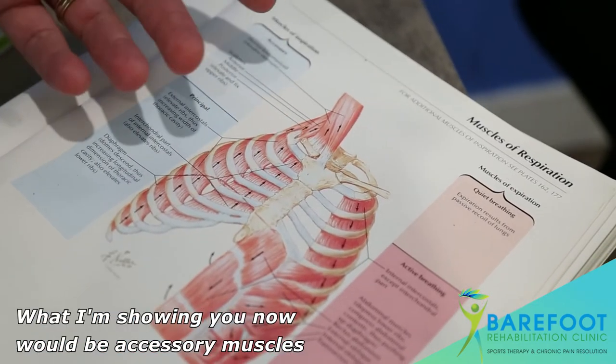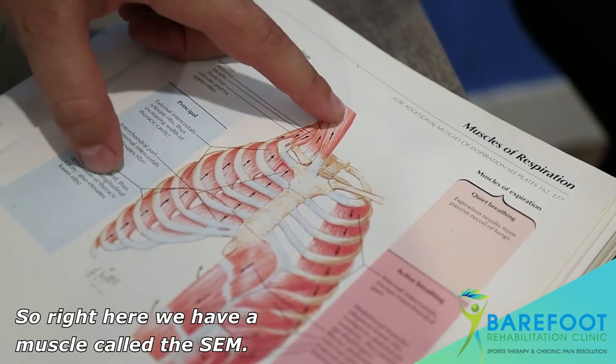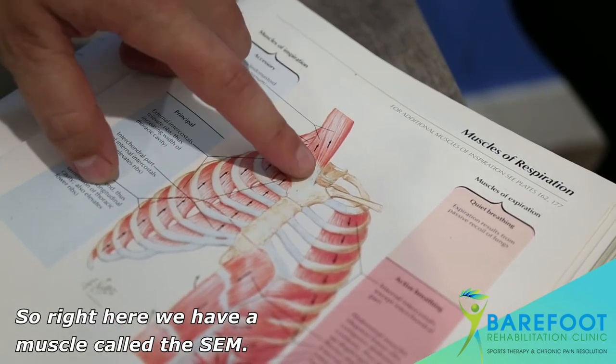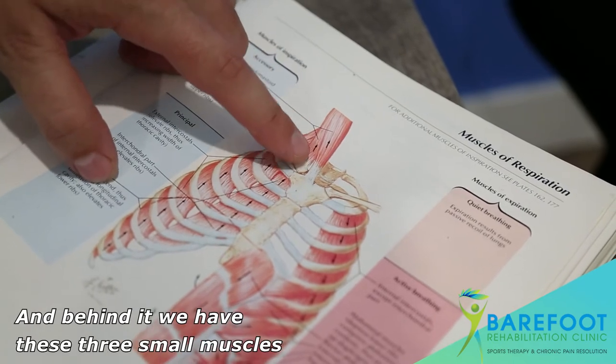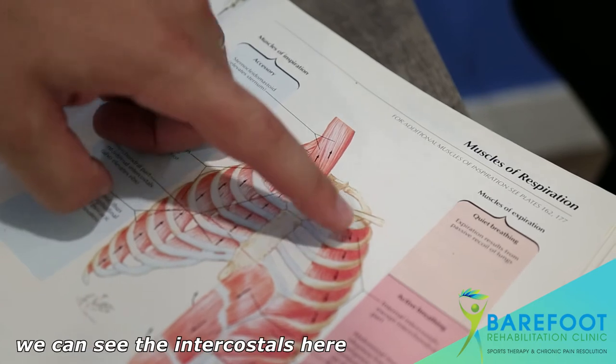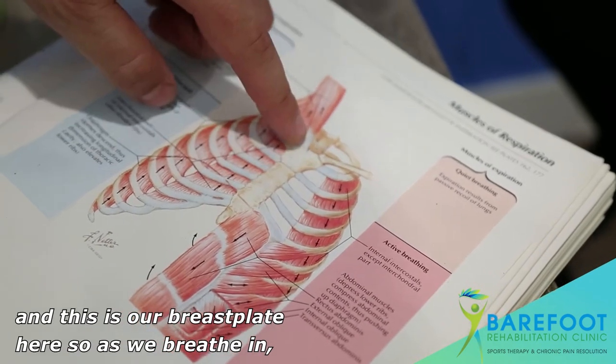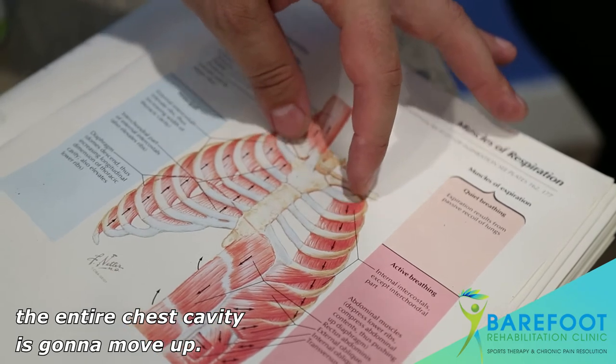What I'm showing you now are the accessory muscles and how they help lift the ribcage up. Right here we have a muscle called the SCM and behind it we have these three small muscles called the scalene muscles. We can also see the intercostals and the breastplate here. As we breathe in, the entire chest cavity is going to move up.